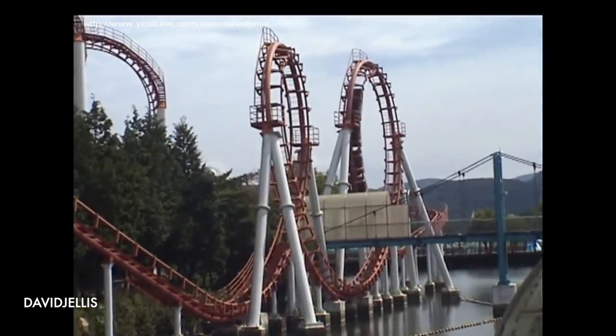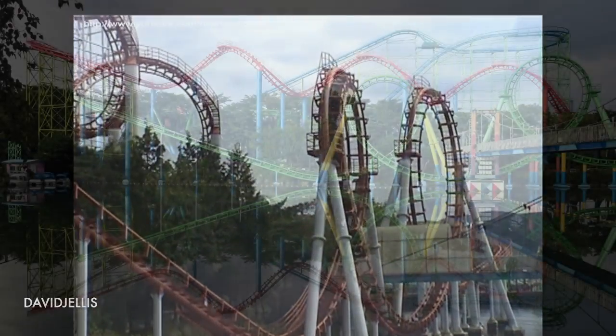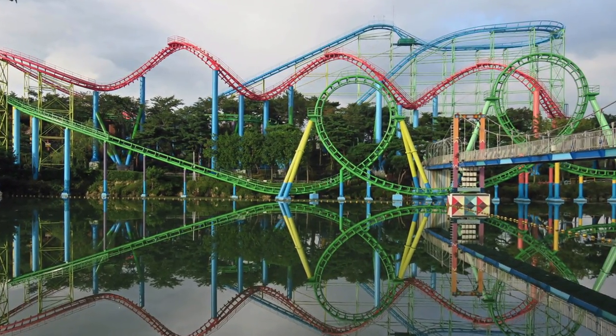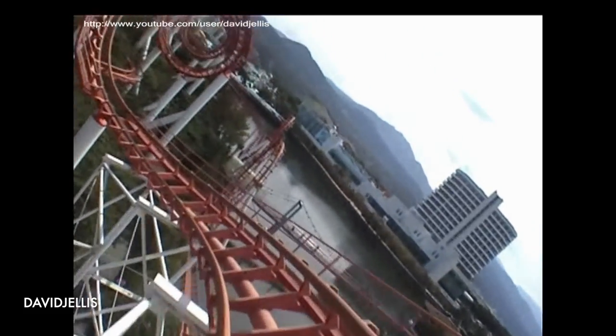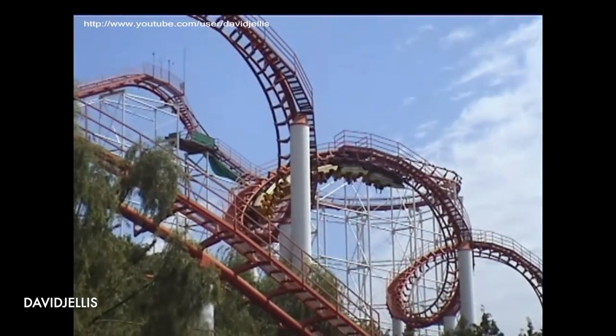Located in South Korea, Fantasia Special was a roller coaster built by Aerodynamics back in 1993 that was not only eventually given three color schemes at the same time, but more importantly featured the all too rare triple corkscrew. In fact, up until 2014, it was the only roller coaster in the world to feature it.